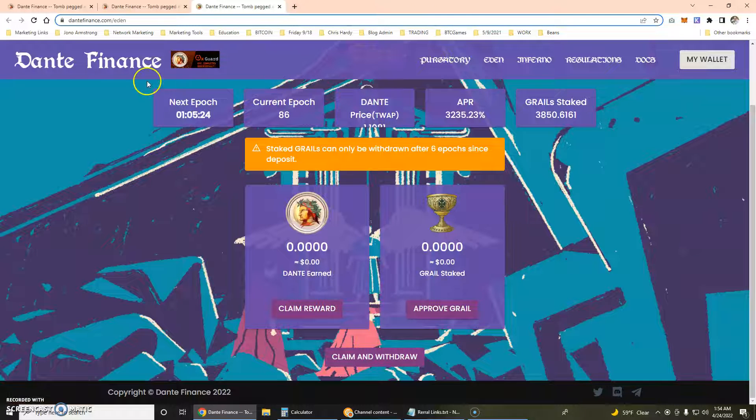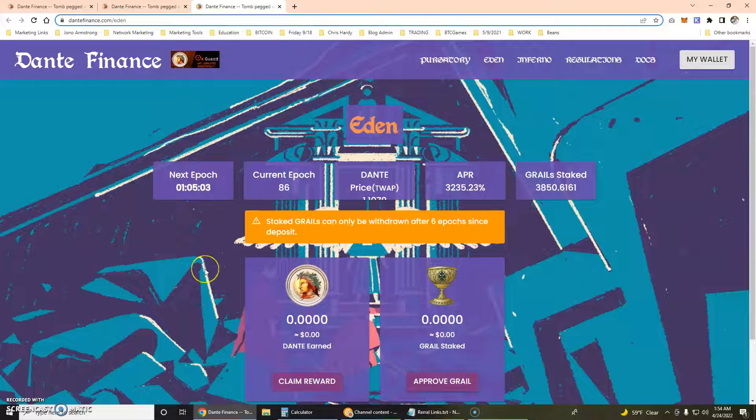Their links are a little bit messed up, so if you want to go to the home page you have to click over here. This is the farming and staking page and this is the boardroom. The second and third links are right here, and they've also got Twitter, Discord, and Telegram — so excellent things are going on with this right now.